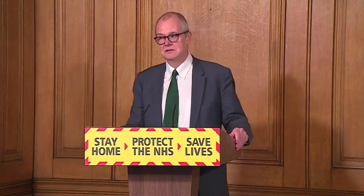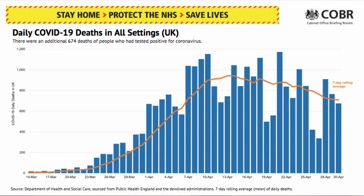That in turn starts to lead to the decrease in deaths. Here you can see the number of deaths in all settings — so this isn't just hospital, this is across all settings. And you can see it's gradually beginning to come down. It's not coming down as fast as it went up. I expect there to be a bit of a plateau stage here before things really come down further, but you can see it's on its way down.